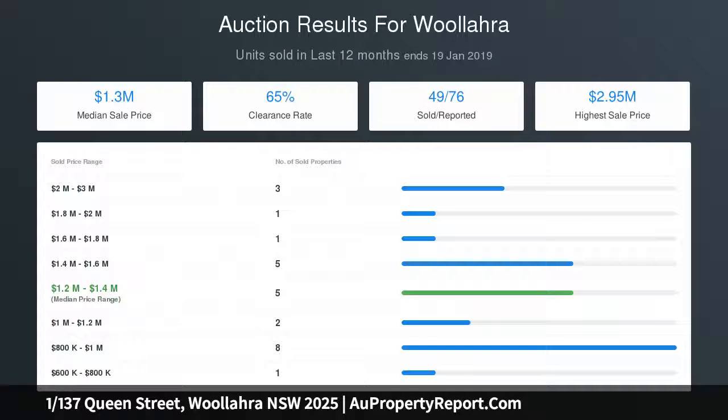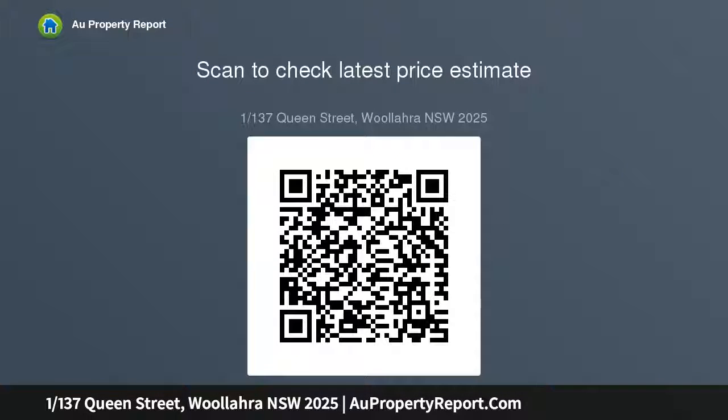Other features include a fireplace, custom cabinetry and plantation shutters, internal laundry, and a secure car space. With a private entrance, this appealing and secure residence is ideally positioned in a sensational location with the Queen Street village at your doorstep.